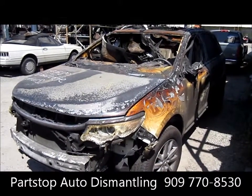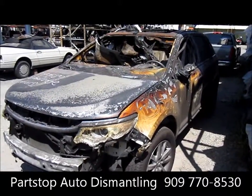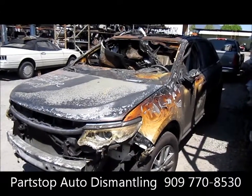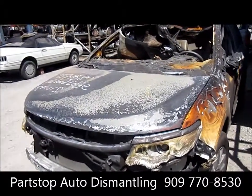Hello and welcome to Part Stop Auto Recycling Video Inventory. We're looking at a 2012 Ford Edge Limited. This is a fire job purchased through the insurance auctions of Southern California.